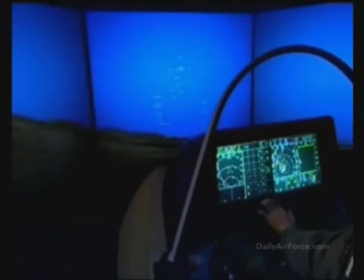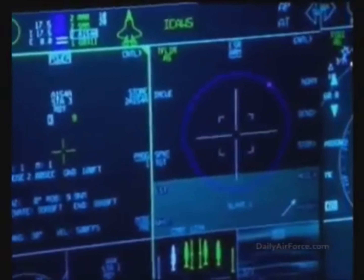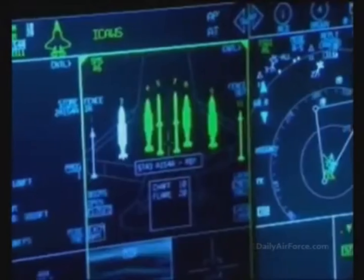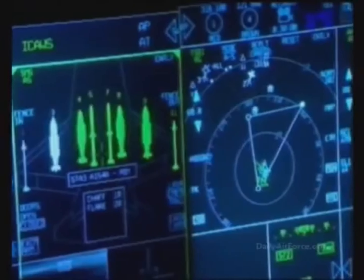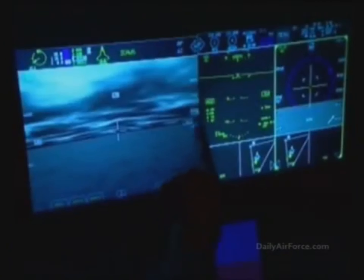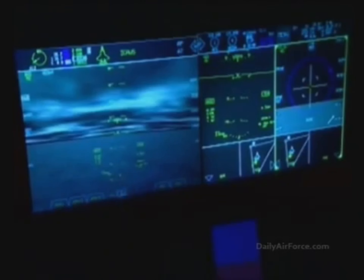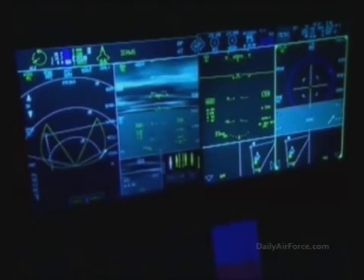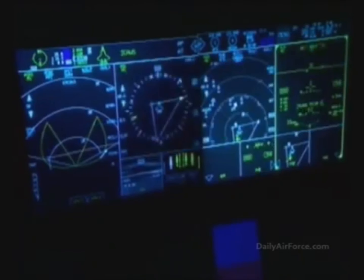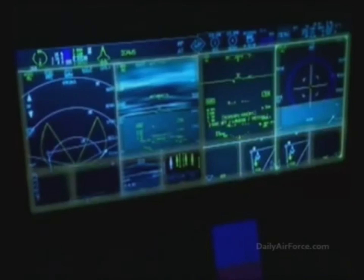The route is depicted on the tactical situation display, or TSD. F-35 displays are contiguous and multifunctional. A 20 by 8 inch screen can be divided into a series of windows called portals. The cursor can be used to display the portals in single or multiple configurations of 1 through 4, with up to 8 secondary windows below.